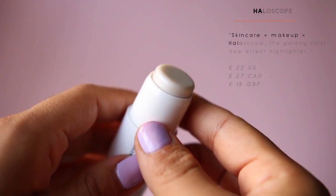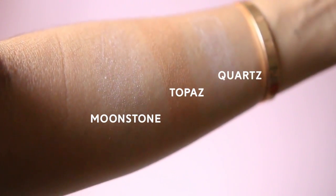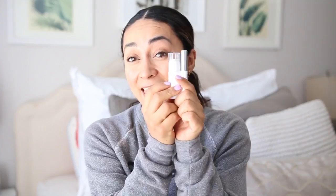My other absolute favorites are the Haloscopes — highlighting dewy-effect sticks that give a really pretty subtle glow. They're vitamin-rich and come in three colors: Moonstone, Quartz, and Topaz. Topaz is a beautiful bronzy glowy color, Quartz is a lovely rose gold, and Moonstone is super subtle — great if you've never tried highlight before. I definitely recommend Topaz and Quartz. Individually $22, or in a duo with Boy Brow for $30.